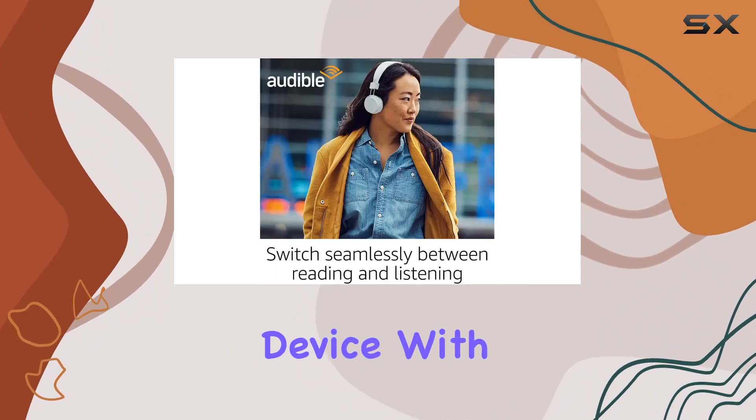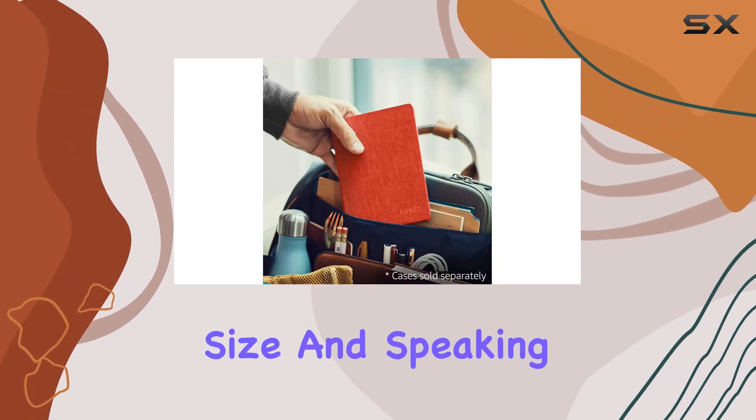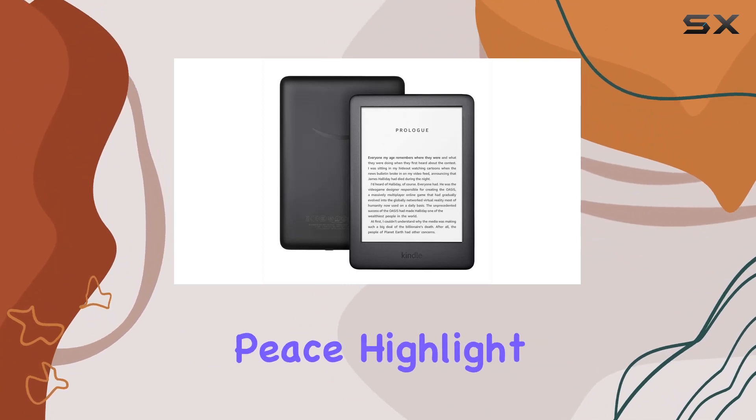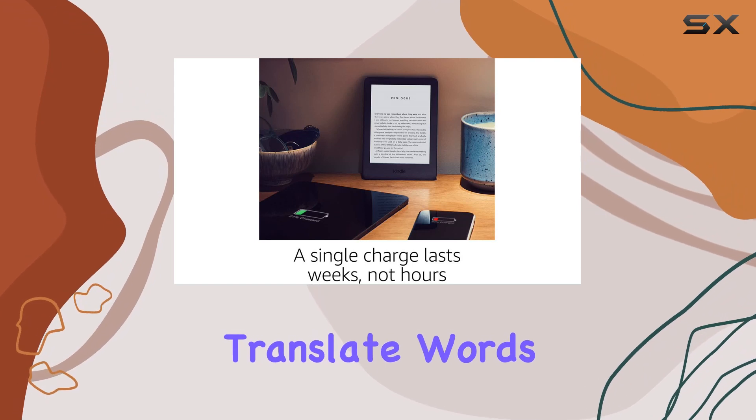With 8 gigabytes of storage, you've got thousands of titles at your fingertips, all in a compact size. The Kindle lets you read in peace — highlight passages, look up definitions, translate words, and adjust text size, all without leaving the page.